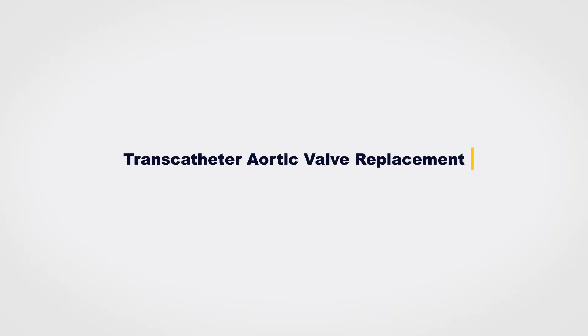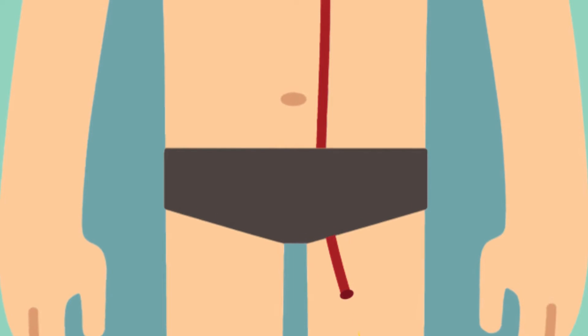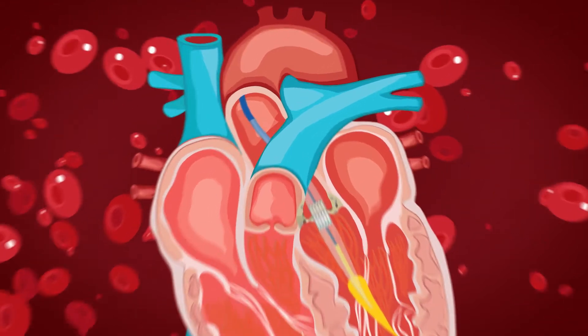A transcatheter aortic valve replacement, or TAVR, is a procedure where we use minimally invasive techniques to essentially replace a patient's aortic valve. We can do this predominantly with needle puncture — we don't even need to make an incision. The most common area we use are the femoral vessels down in the groin, where we use a needle and pass a guide wire up into the heart.